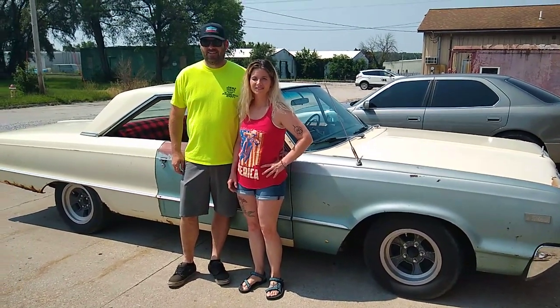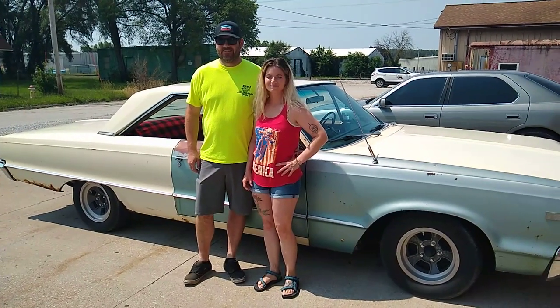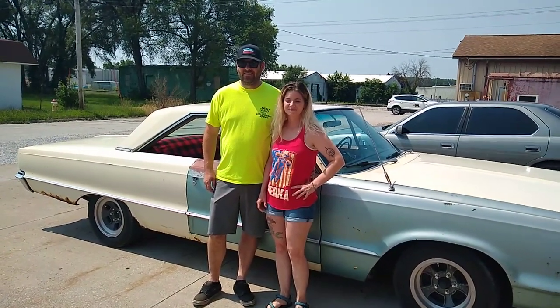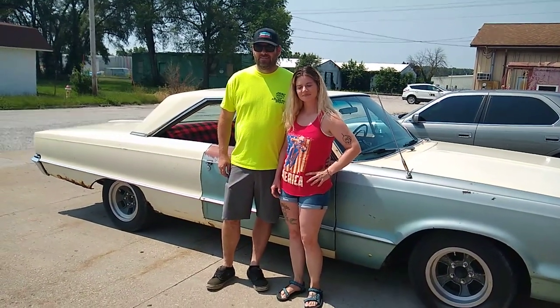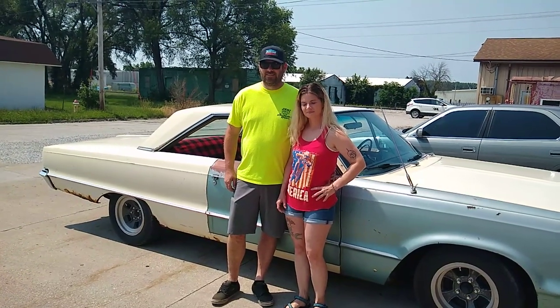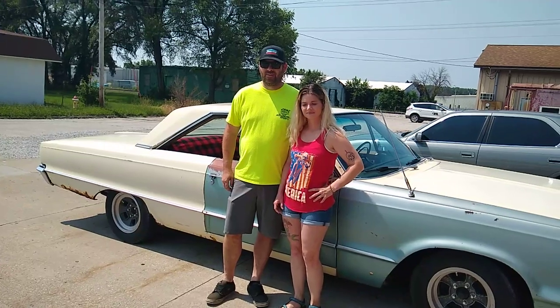This is Dave Wagner with Wags Automotive in Kansas City, and I'm here with Ben and Katrina in Ottumwa, Iowa. This is a '65 Dodge Polara that I used to own. I actually rescued two of these. This one came out of a junkyard in Omaha, Nebraska — they were going to crush it and I convinced them to sell it to me.